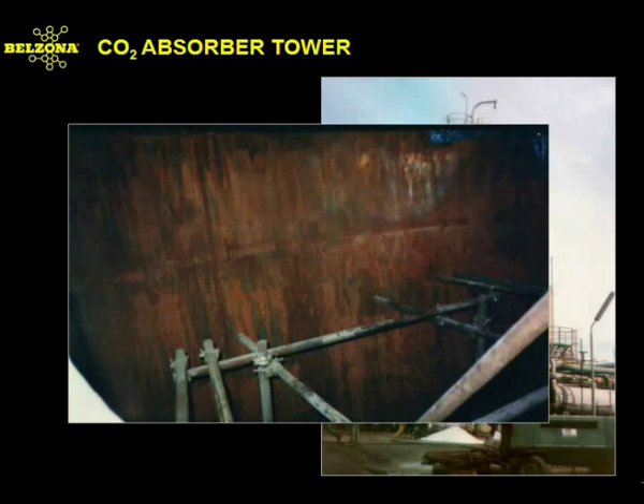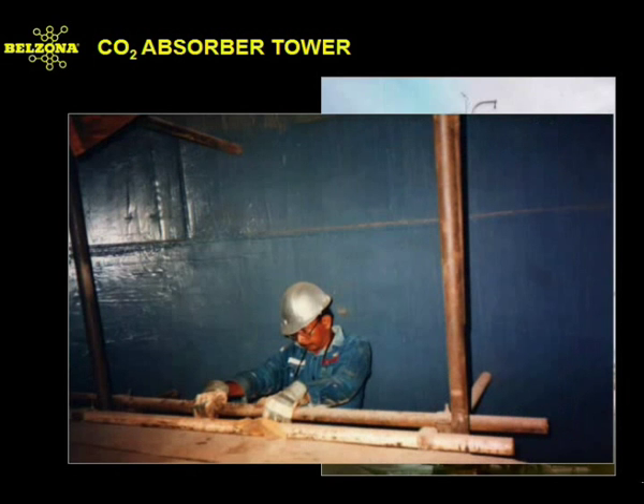Carbon dioxide absorber towers, such as the one pictured above, suffer from stress corrosion cracking. They are also susceptible to chemical degradation as a result of the side production of carbonic acid. Rebuilding and coating the walls of the tower with chemically resistant products will provide the necessary protection against acid or amine solutions.